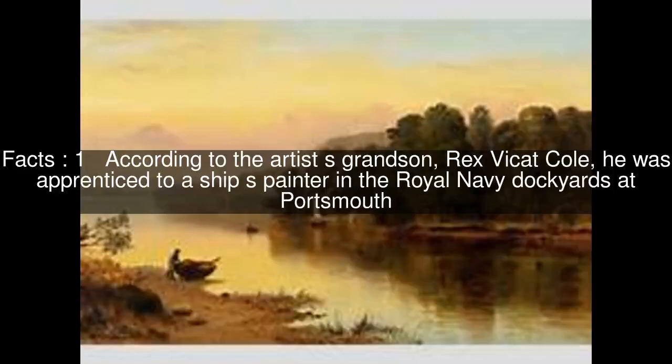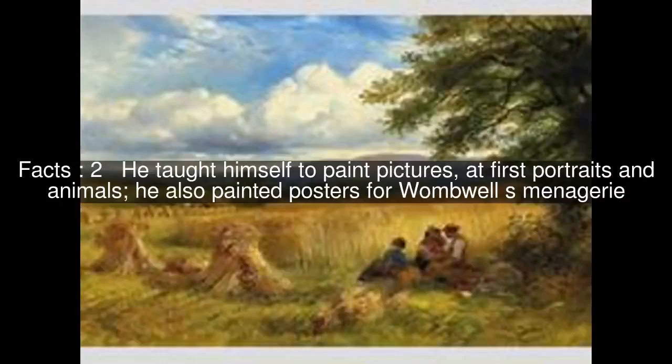According to the artist's grandson, Rex Vicette Cole, he was apprenticed to a ship's painter in the Royal Navy dockyards at Portsmouth. He taught himself to paint pictures, at first portraits and animals, and he also painted posters for Womwell's menagerie.